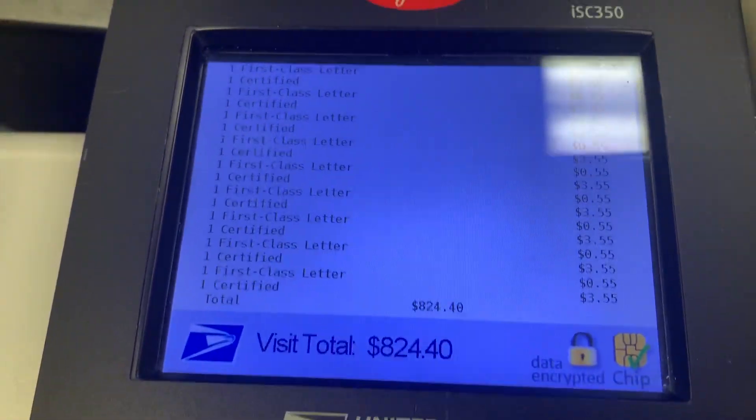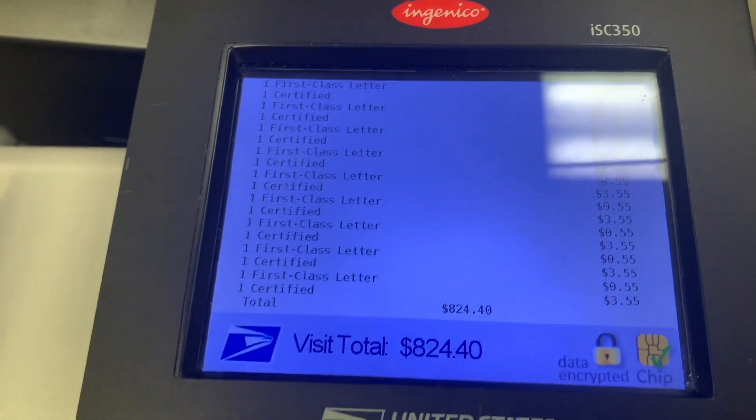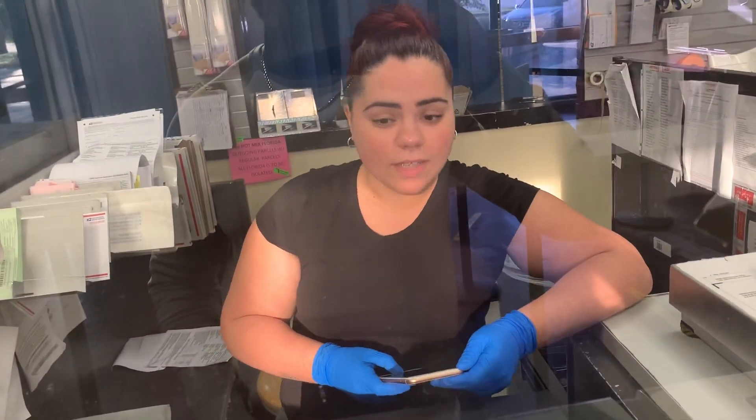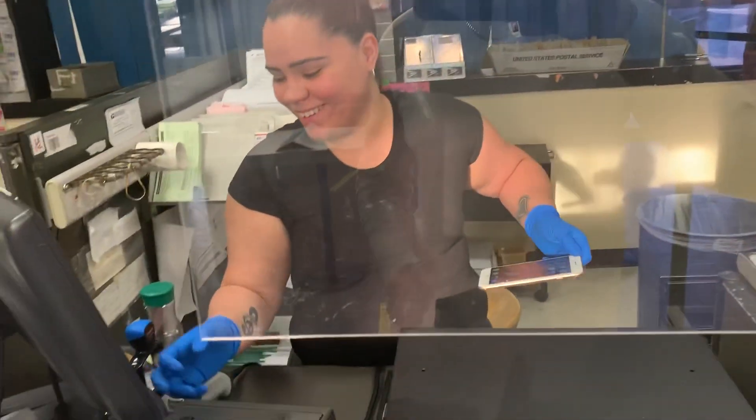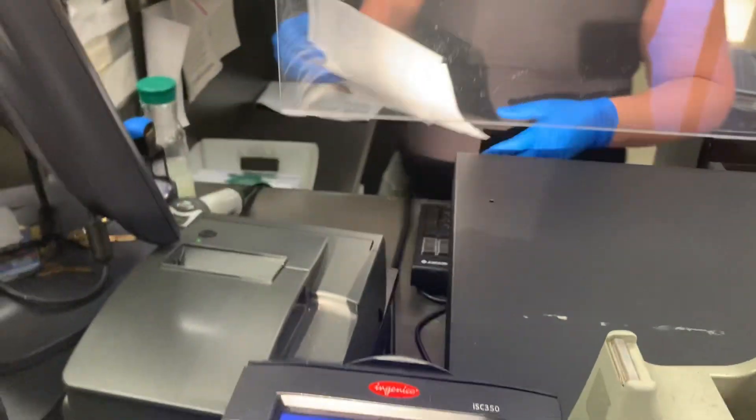All right guys, this is how much it cost me just to send letters for clients. As you can see, this is the pile — say hi to the camera. She is tired, she is tired. Are we ready? Yeah, we're ready, let's go.